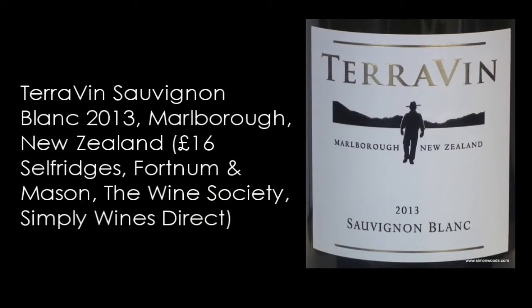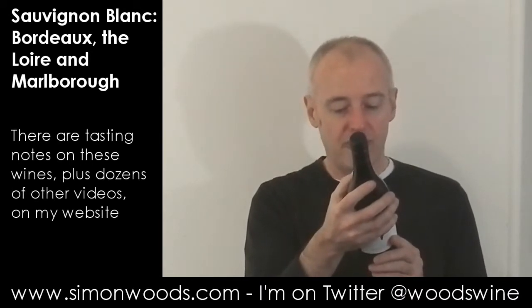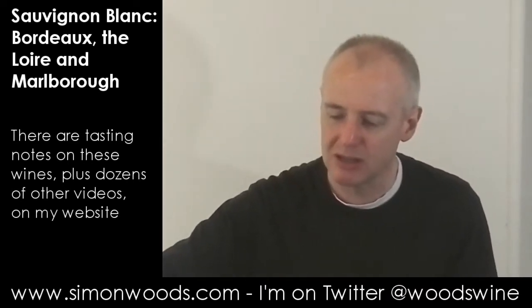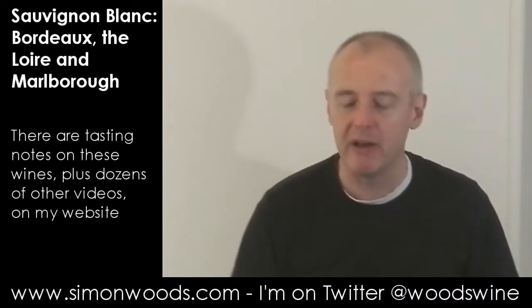Final wine — we're in New Zealand for Terevin 2013 Sauvignon Blanc from Marlborough, weighing in at 13.5% alcohol. A portion was fermented using indigenous yeast in mature French oak barrels to add texture and weight. What does mature French barrels mean? Well, the wines are not going to give an out-and-out oaky character, but the wine itself will benefit from the softening effect that time in a slightly porous vessel gives.